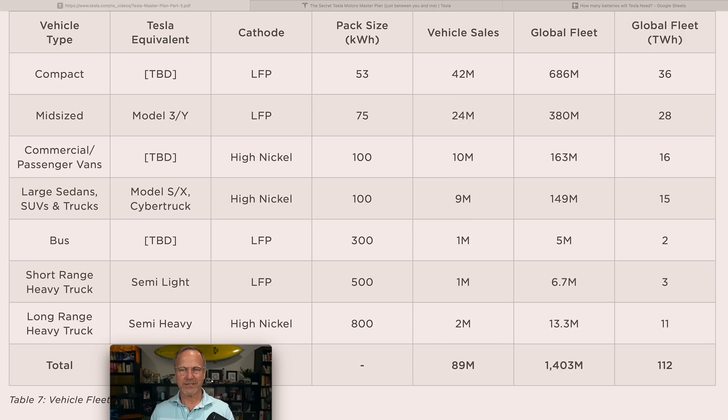Rounding out the vehicle categories: short-range heavy trucks with a 500 kilowatt-hour pack and long-range heavy trucks with an 800 kilowatt-hour pack. That 800 kWh figure is really interesting because Tesla has never officially disclosed the Tesla Semi's pack size — estimates have ranged from 800 to 900 kWh, and this seems to confirm 800 kWh, which is very efficient for achieving approximately 500 miles of range while towing around 80,000 pounds of load. Notably, we're not looking at any solid-state batteries or unscalable technology here.